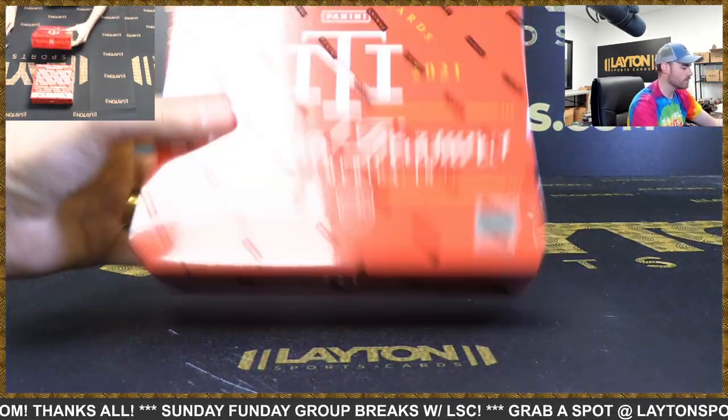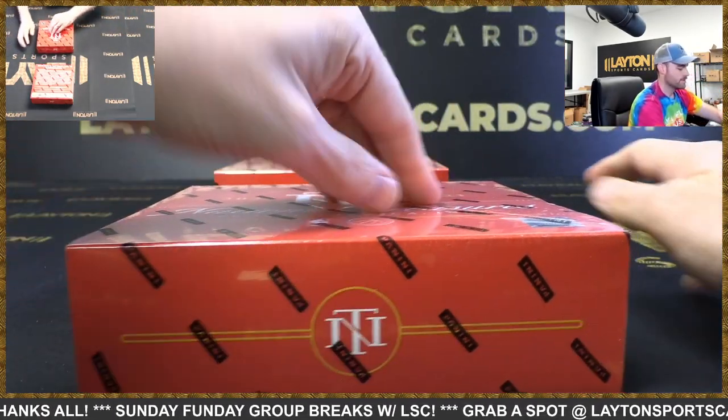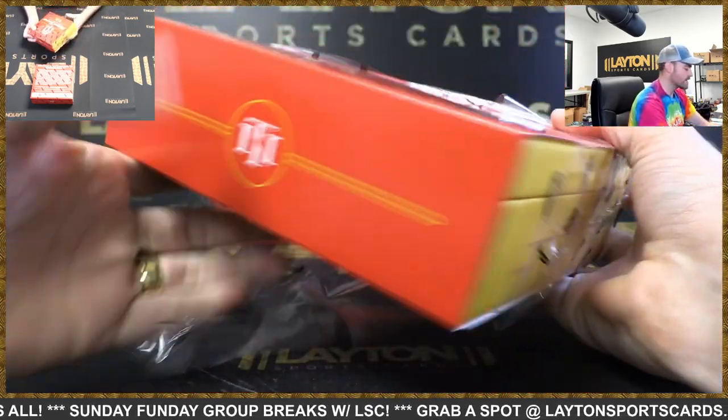Two more boxes. Come on, big RPA, come on now. That nice one-of-one McDaniels Patch — that was a good box.